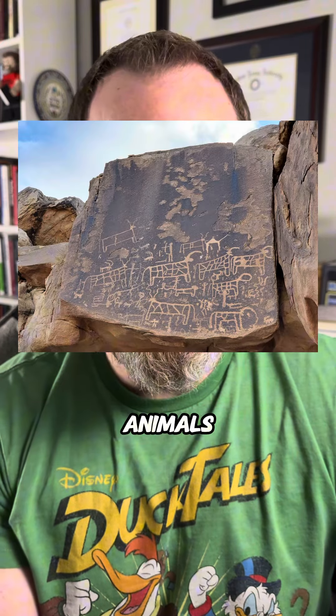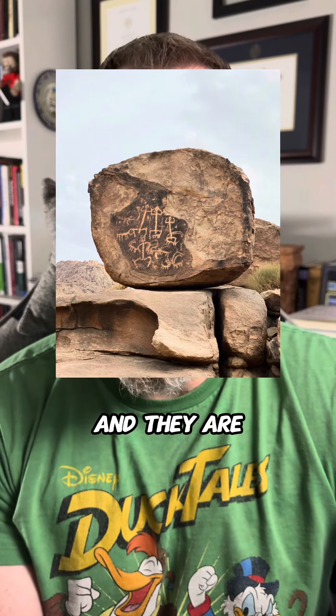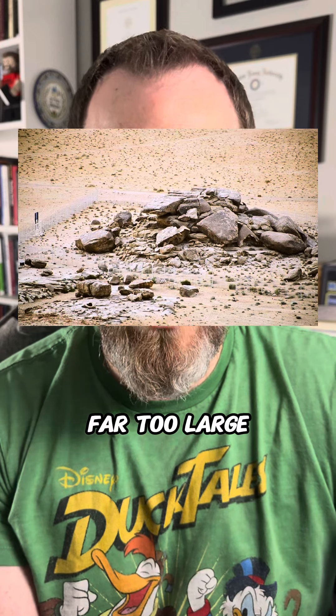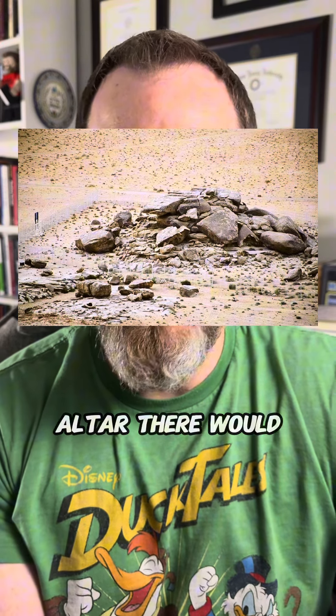The petroglyphs on that rock formation depict numerous different animals, not just cows, and they are Nabataean in origin. They were put there between the 4th century BCE and the 2nd or 3rd century CE — so they come from at least 1,000 years after these events were supposed to have taken place. That's also not a human-made altar. That is a natural rock formation.